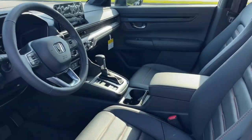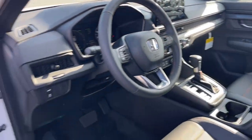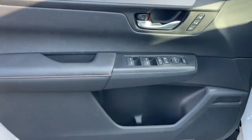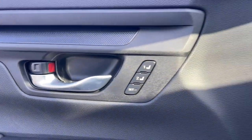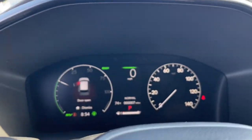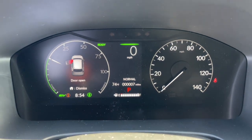These are just some of the great options this vehicle comes with: keyless entry, moonroof, satellite radio, adaptive cruise control, backup camera, power liftgate, power passenger seat, heated mirrors, blind spot monitor, dual-zone AC.